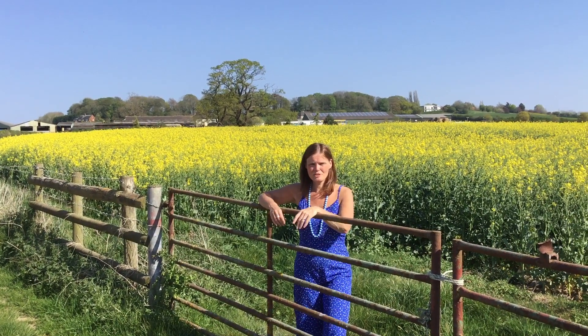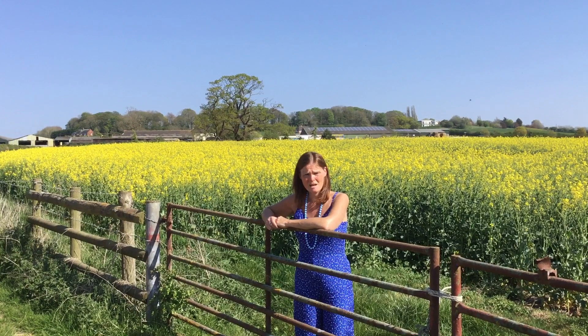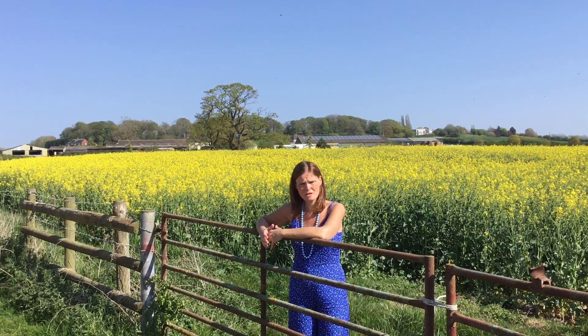Welcome to this beautiful part of Staffordshire. This is Durnsdale Farm, a fruit farm, and it's a wonderful example of intensive and extensive agriculture. It's going to help us understand a little bit more about how we increase food production.